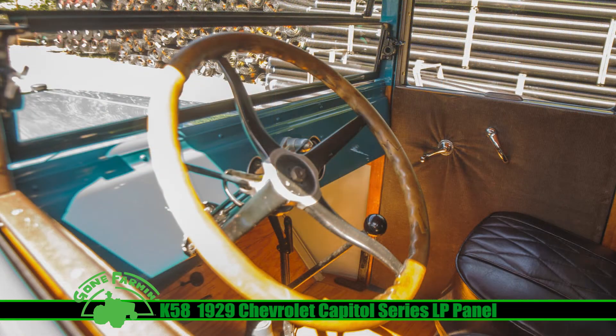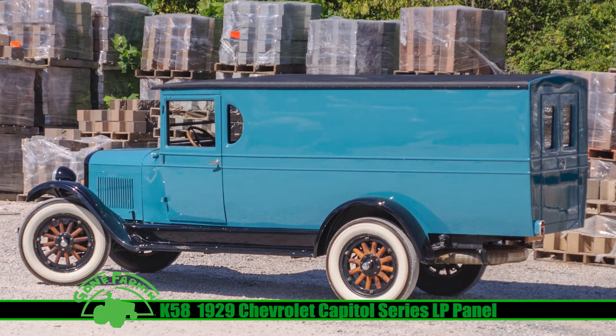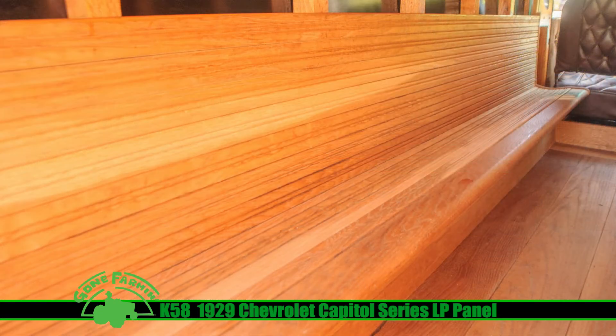One thing that's really cool about this: you see those half-moon vent windows. That's something that really comes in handy for ventilation back there — it gets hot in the summertime when you're hauling stuff. And there's a tilt-out windshield for those hot days, too.